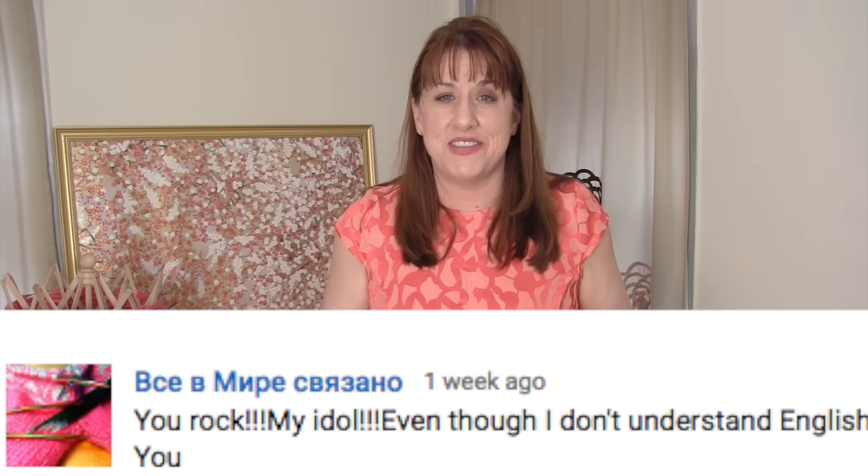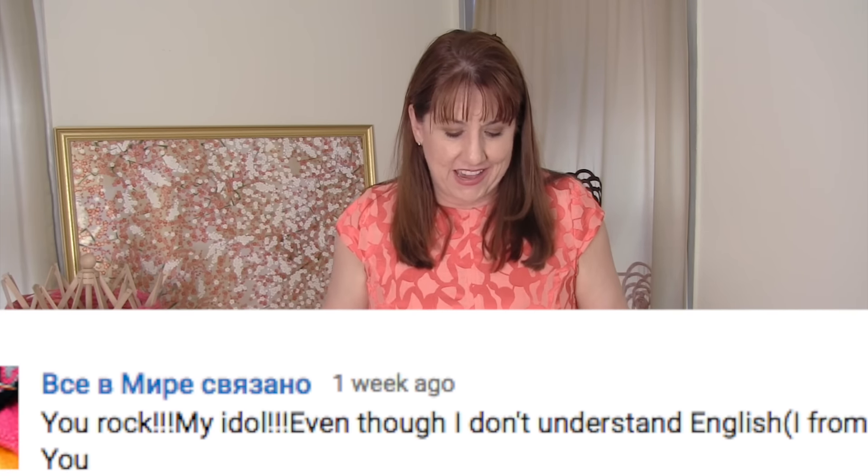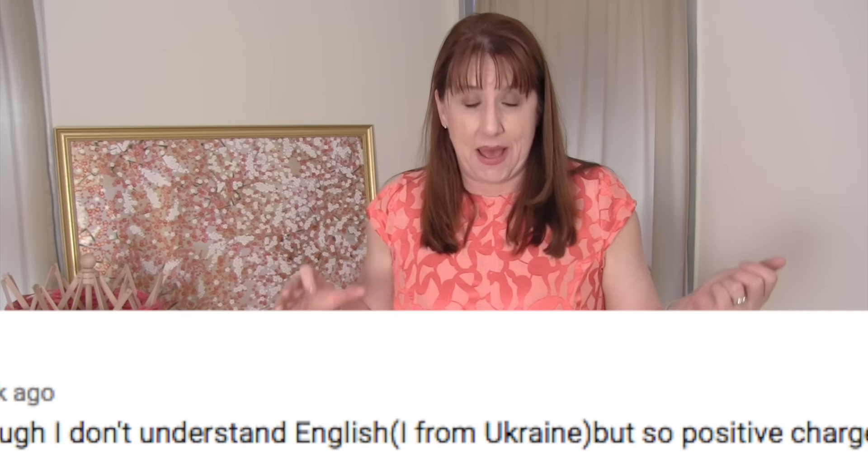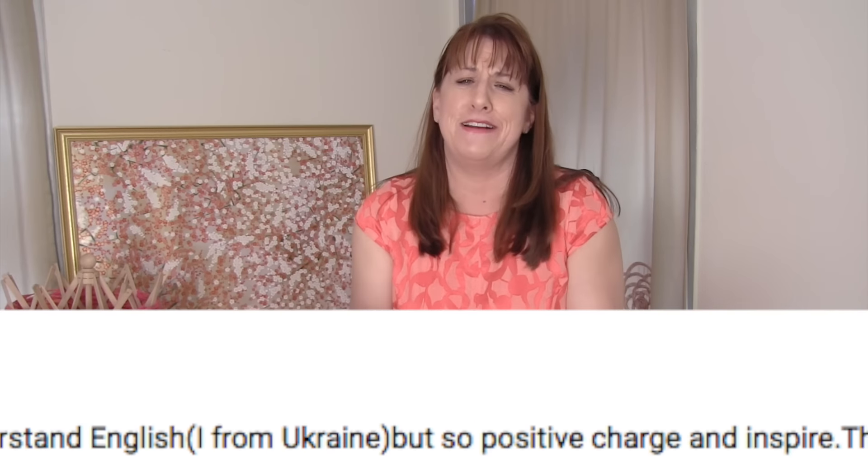There's a woman from Ukraine who says "you rock" — even though she doesn't understand English, she finds me very inspirational and positive. That's very, very sweet. Thank you so much — that's very cool.